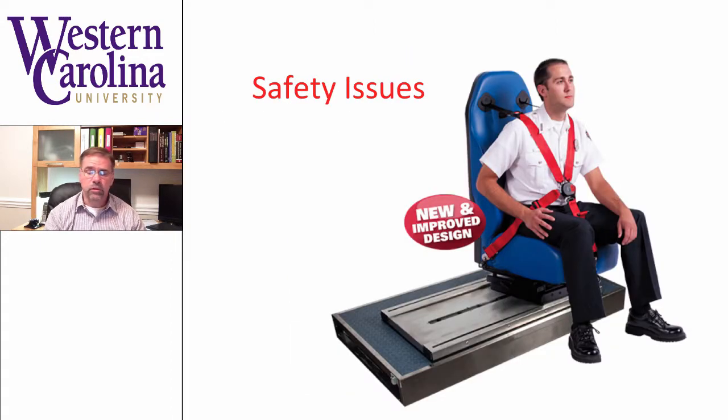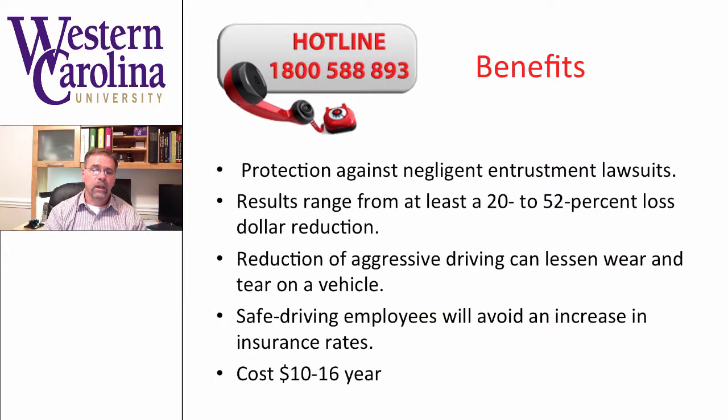You also want to think about safety issues, and this is becoming more and more apparent as we see more accidents involving ambulances with employees actually injured. Think about the new types of seats that exist. It's important to consider how crews are going to stay secure during transport, and to incorporate that into both the box design and the chassis design.